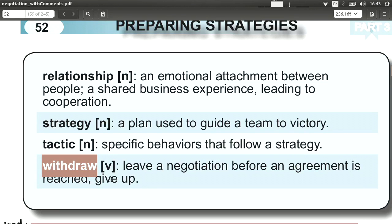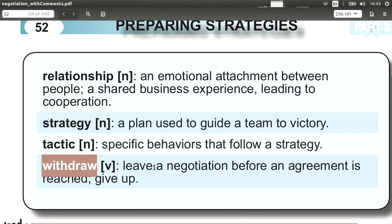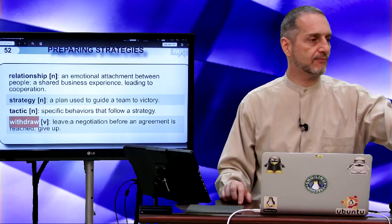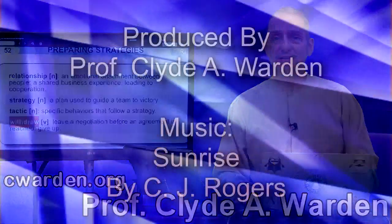'Withdraw' means to leave the negotiation, pull out, and give up on it. You can always use this as a threat: 'If you do not give us this lower price, we're going to withdraw from this negotiation.' Or you can just do it and say, 'That's it, we withdraw,' and leave. Okay, that's it for part three. Thank you.